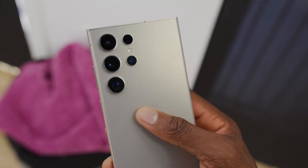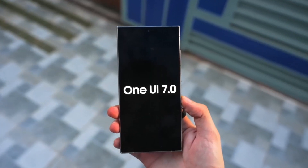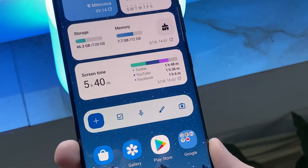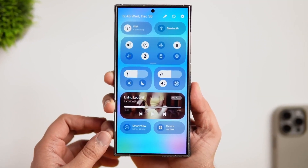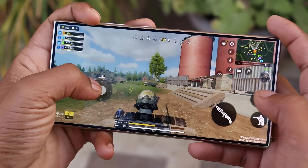Early adopters of the Galaxy S24 series have already witnessed the improvements brought by the third beta version. With updates like enhanced app drawer navigation, more responsive quick panel operations, and a revamped game booster, Samsung continues to prioritize user satisfaction.